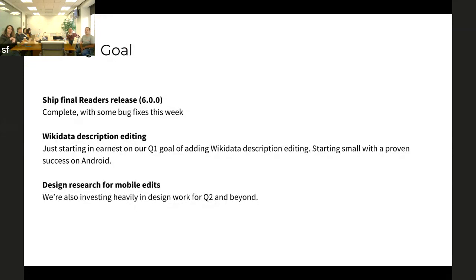In terms of Q1, we had some wrap-up work for our readers, similar to Android, built into this quarter. That is actually done as of last week — it shipped. There's going to be a bug fix release probably this week, but we're pretty much done substantially with that update.